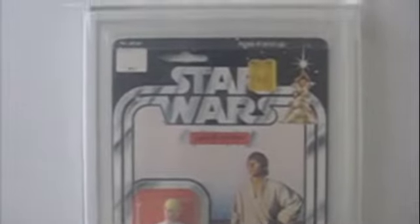Here we have the double telescoping Luke Skywalker 12-back carded figure. There are less than 19 of these known in existence that have been graded.